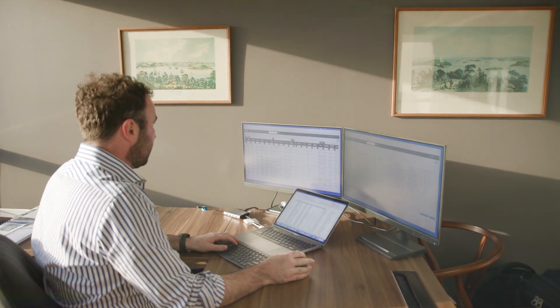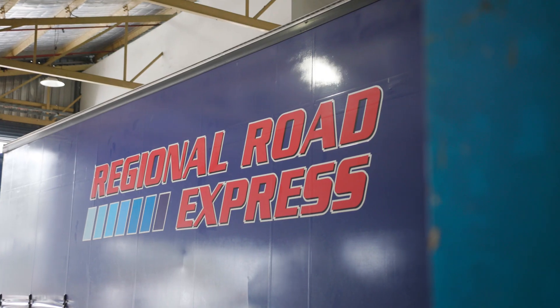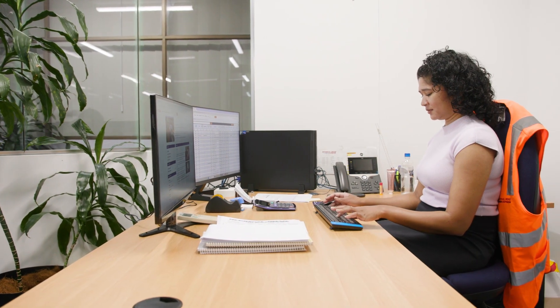It's a fantastic tool to give us an integration back to our other customers or to our clients. Having PODs stored electronically rids us of all the paperwork and boxes that we used to have, so now that it's done electronically it makes life a lot easier.